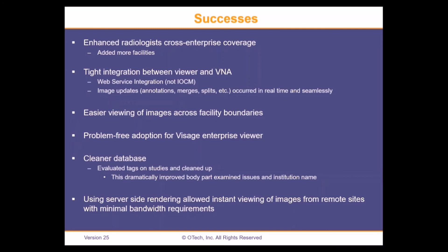As a result of our migration and tag morphing using our DICOM router, we were able to clean up institution names and body part examined tags. We did extensive tag writes. Our VNA partner and their migration contractor performed a lot of data cleansing as we migrated studies. This would happen whether you're doing traditional PACS or deconstructed PACS when doing a migration. Server-side rendering allowed nearly instantaneous viewing of images from remote sites with minimal bandwidth requirements — and it actually worked quite well.